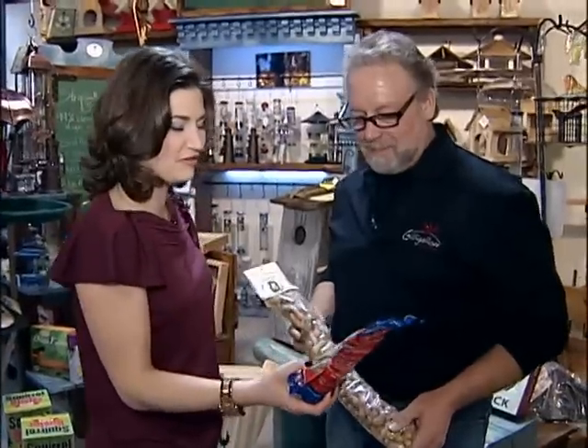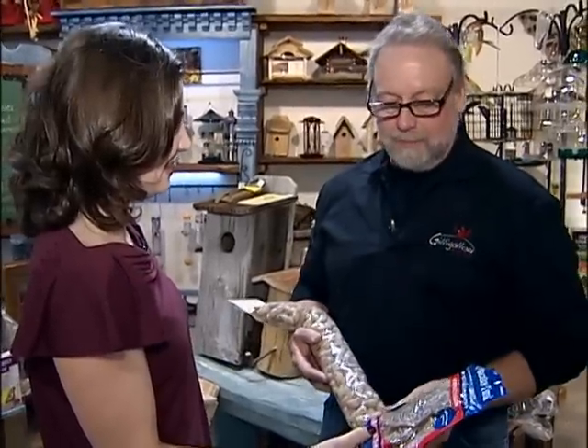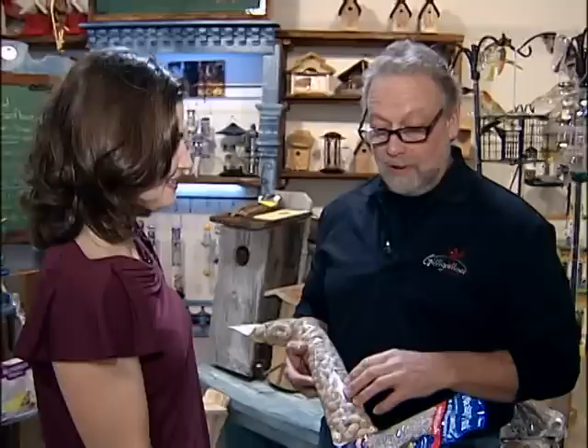What kind of species eats mealworms? Well, it's a spring-oriented type food for the flycatchers, for the wood warblers as we call them, eastern bluebird, those types of things.